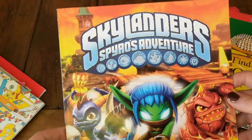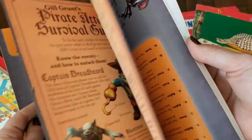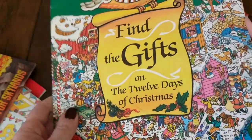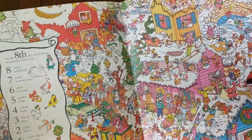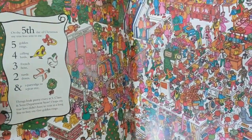I got a Skylanders Spyro's Adventure activity book for one of my sons — it's got all different kinds of activities and stickers at the back. Then there's an I Spy book called Find the Gifts on the 12 Days of Christmas. I usually put out a big basket of books around Christmas time, so this will be fun to just kind of put in that basket.